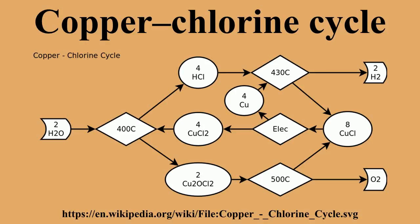The copper-chlorine cycle is a four-step thermochemical cycle for the production of hydrogen. The CuCl cycle is a hybrid process that employs both thermochemical and electrolysis steps.